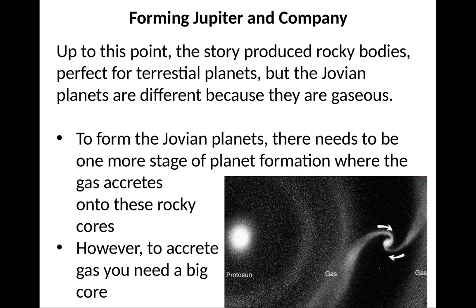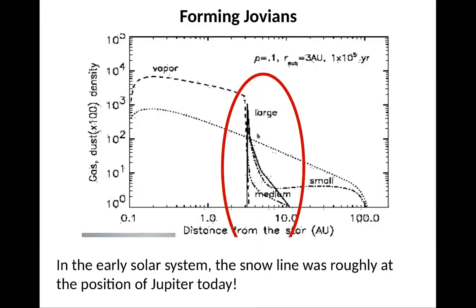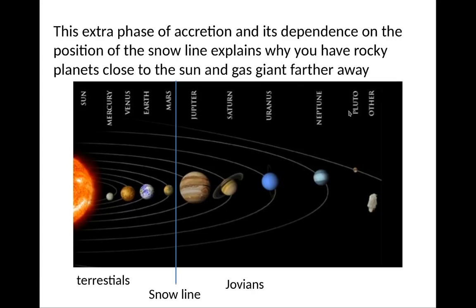To accrete gas, you need a big, big core. A bigger core is only possible if you can gather more material — not just rocks, but ices as well. You can only form this stuff in areas where the gas is cold enough for ices to form, which is called the snow line. You get this extra material outside the snow line, which has to be beyond the inner parts of the forming solar system. In the early solar system, the snow line was roughly at the position of Jupiter today. In the inner regions, you have rocky cores; outside the frost line, you can accrete planetesimals with rocks and ice. The extra benefit of ice allows much larger cores to form. This extra phase of accretion, depending on the position of the snow line, explains why you have rocky planets close to the Sun and gaseous planets further away.